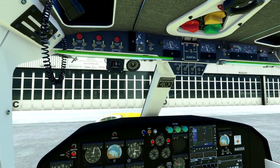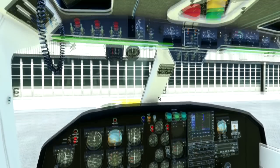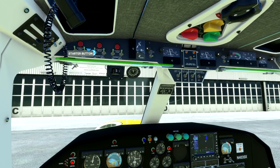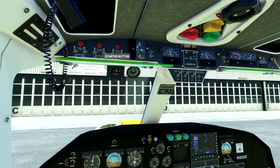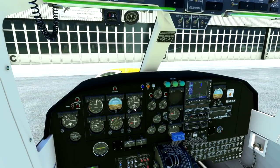Starting the rear engine — good solid start. Starting port — good start. And starting starboard. Note the voltage changes and the amp changes there. We have three good live engines.